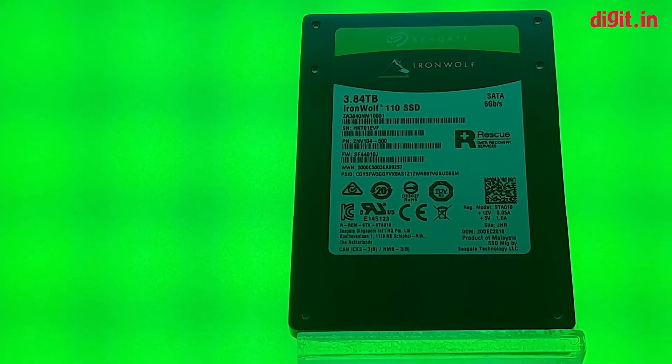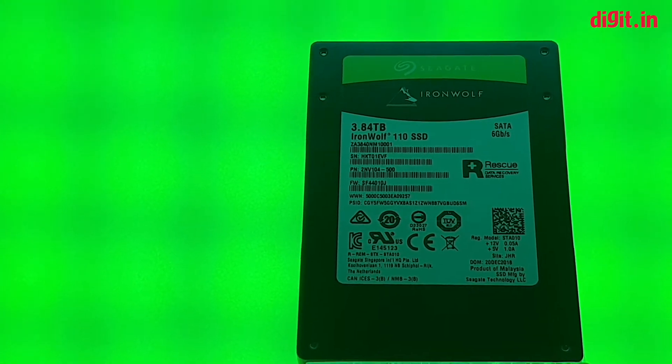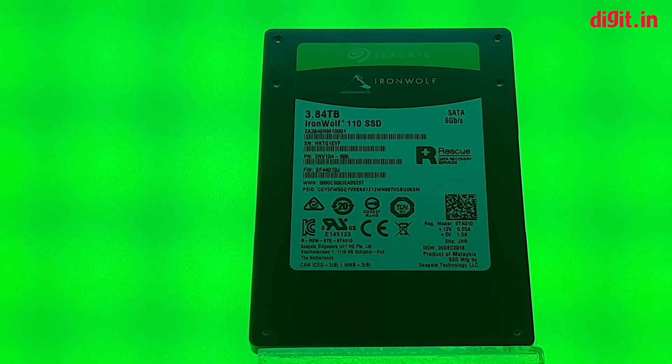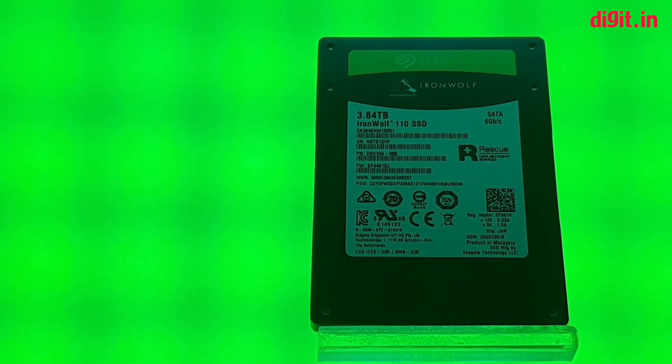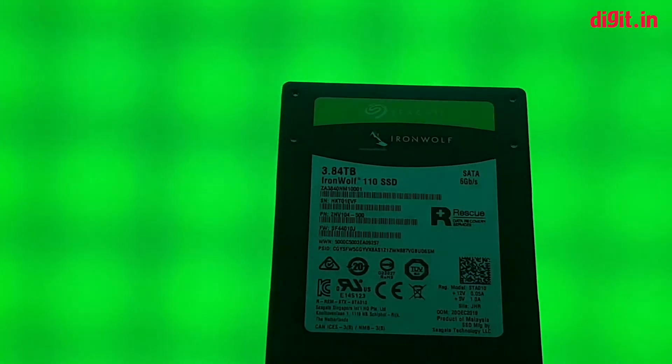This is the new IronWolf 3.84 terabyte SSD. IronWolf is Seagate's brand essentially designed for network-attached storage systems, so this is their largest capacity SSD. It's been announced at CES but the pricing is not yet out.